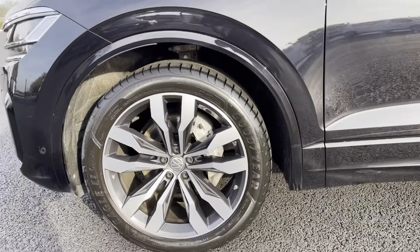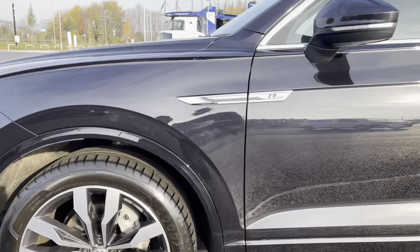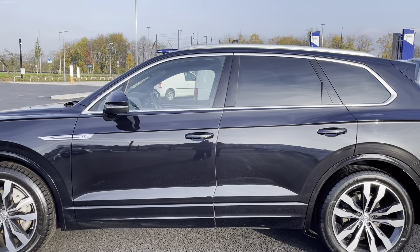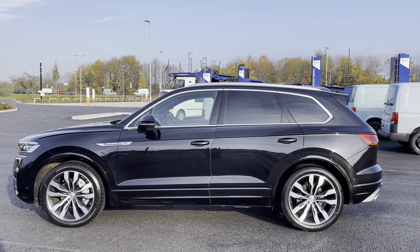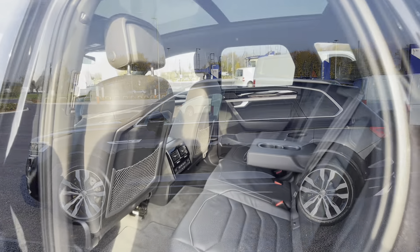These are the 21-inch Suzuka dark graphite alloy wheels that complement the exterior finish very well while offering a very stylish look to the car. The power folding mirrors fold and lock to provide extra safety to the vehicle, minimising the risk of damage — great for places like shopping centres where parking can be relatively tight.